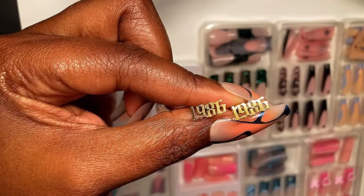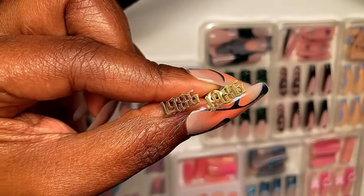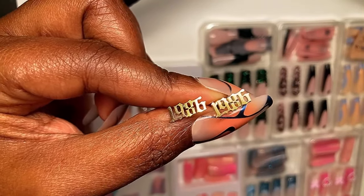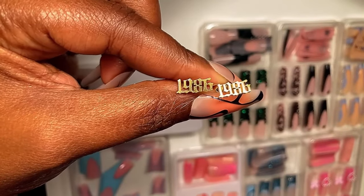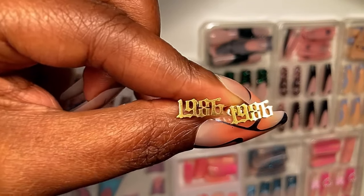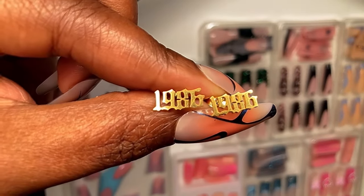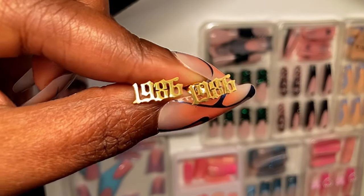Not only did I get those earrings — I was born in 1986, that is my birth year — so I also saw these cute 1986 studs and I was like, oh yeah, got to pick those up, got to represent for my 80s babies. I don't know what's in the water of the 80s babies but we are aging like fine wine.